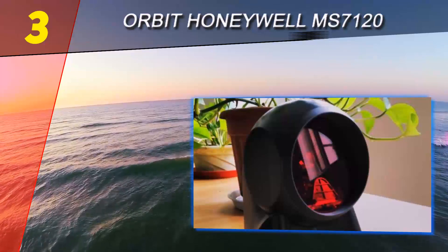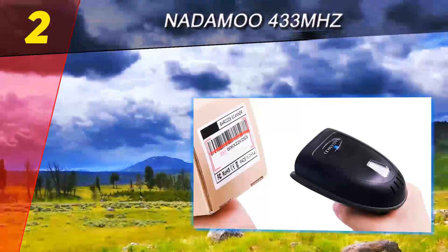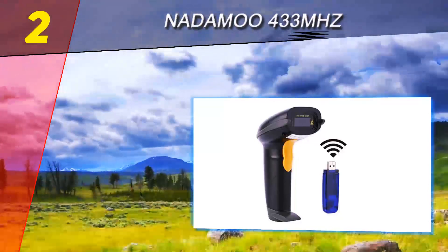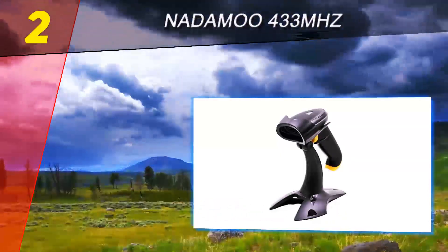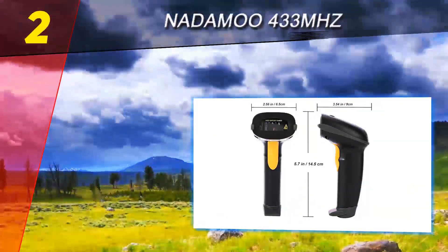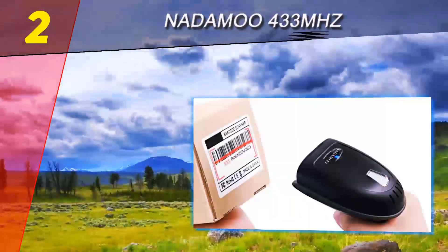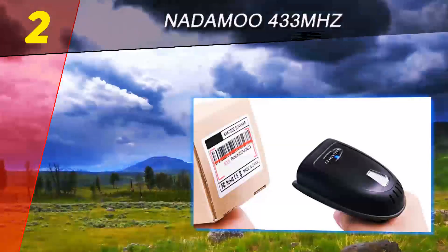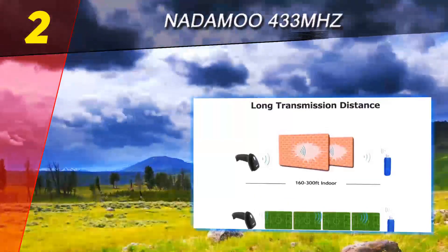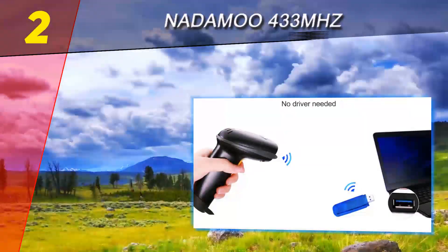At number two on this list is the Netum 433MHz wireless barcode scanner. If you love the convenience of cordless devices, the Netum 3003 is a great choice. It delivers solid transmission both outdoors and indoors, connects to any PC with ease, and has powerful scanning modes to simplify data collection and organization. There are two pairing modes available: one-to-one and many-to-one. In one-to-one mode, one scanner transmits barcode data to one USB receiver, and multiple units can work independently with different computers in the same zone.